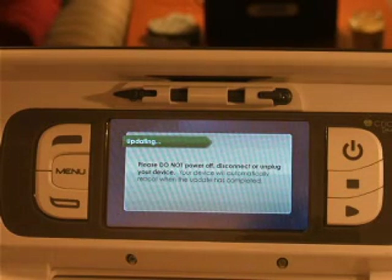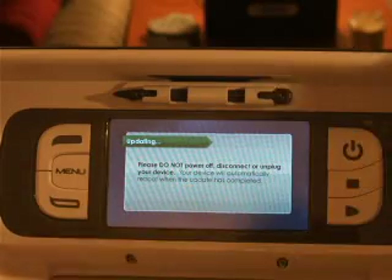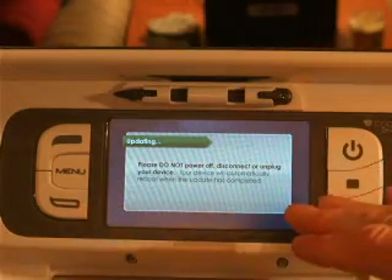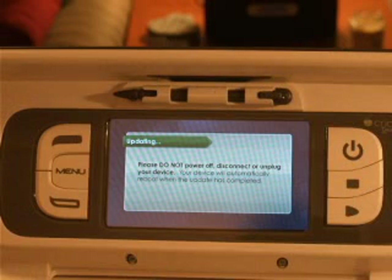One thing I forgot to remind you — on the screen here it says your machine will automatically shut down and reboot once the updates are done. So that way you know it was successfully done.